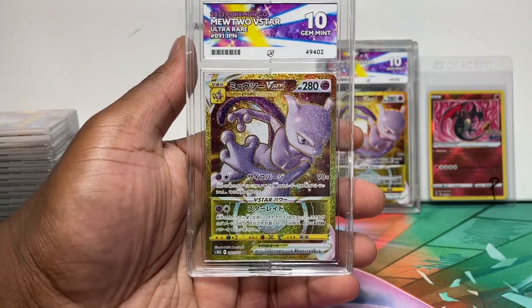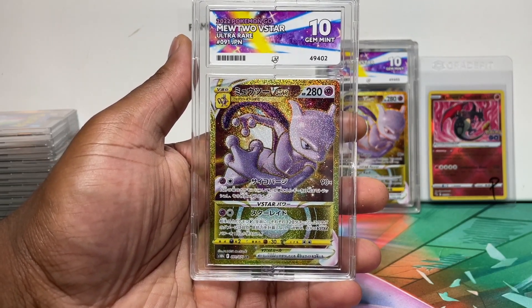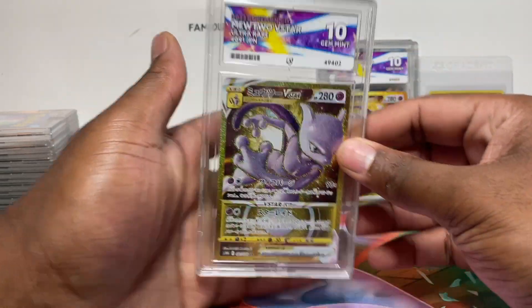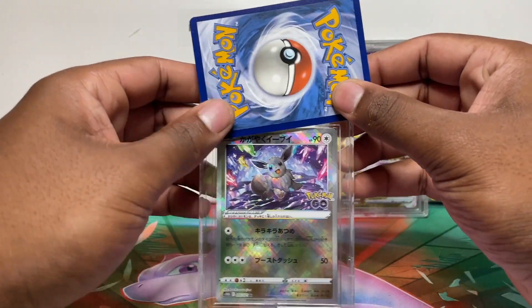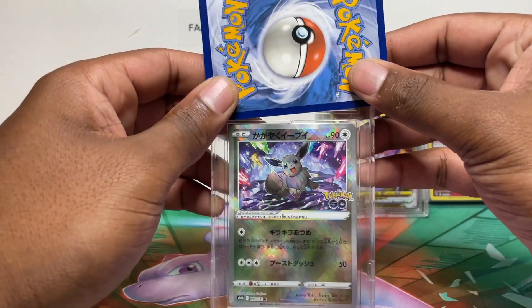Gem Mint 10 again. You can't really go wrong with secret rare rainbow cards — as long as the centering is perfect and it's not damaged you're pretty good. The full arts are a bit hit or miss, but anything with the glitter tends to grade well. I'm still curious why the Mewtwo OR got a nine though — it's only £2 to check, but I'm not sure I'm bothered.